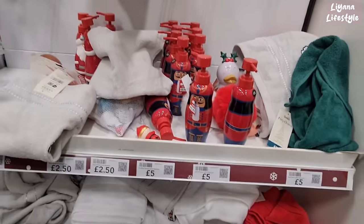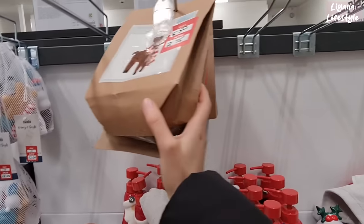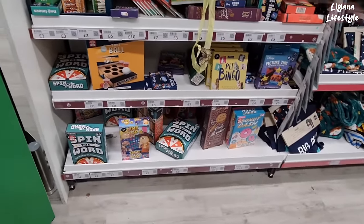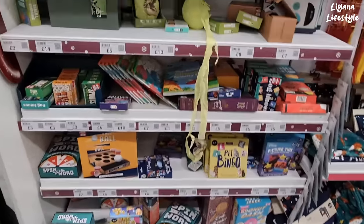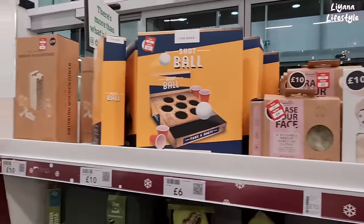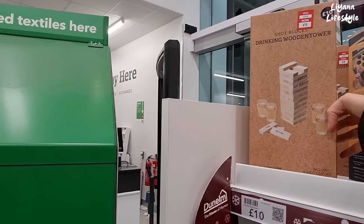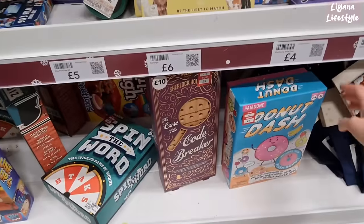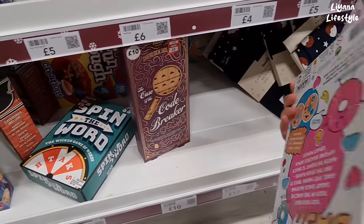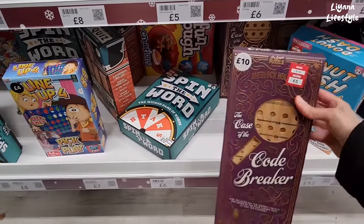We've got some towels that have been reduced — £2.75. Oh, they have a gingerbread needle felting kit. All of these games have been reduced. £4.00 and a few other things here. That's £3.00 instead of £6 — ginger blocks. Donut Dash — how fun does that look! I was thinking about getting the Sherlock Holmes one for my mum.